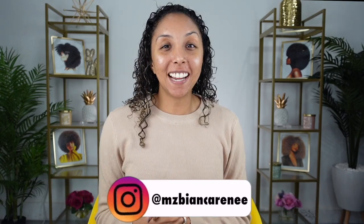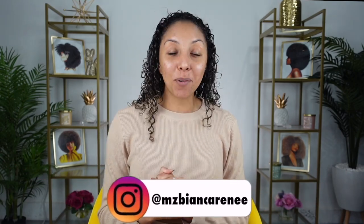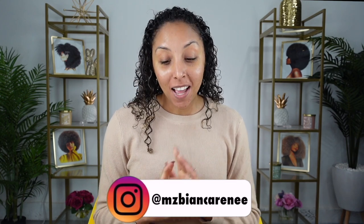Hey beauties, I'm Bianca Renee and you're watching Bianca Renee Today. I'm back with another makeup video. It's been a while since I've done my Foundation Friday, and some of you have expressed that you miss them. I went shopping in my last vlogs and you might have seen me buy a bunch of different makeup products from Ulta and Target. Just about all the products I'm going to be using today are black owned.